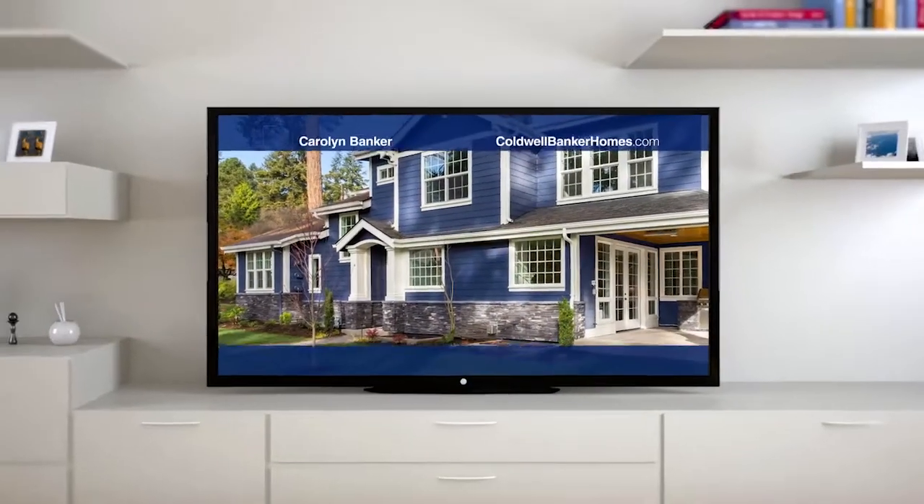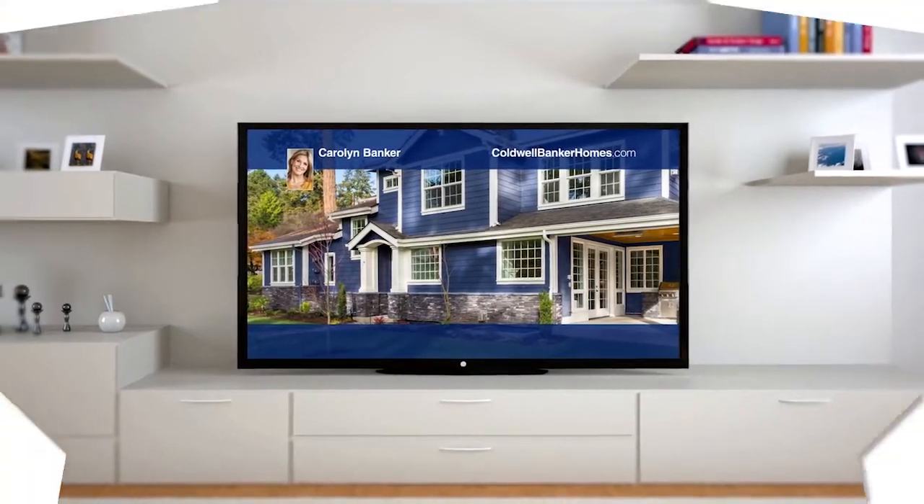So don't just list your home for sale. Make it a star. Visit coldwellbankerhomes.com to find an agent in your area or contact one of the agents featured here today.